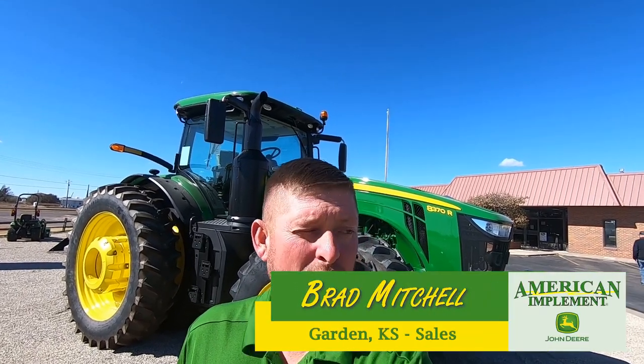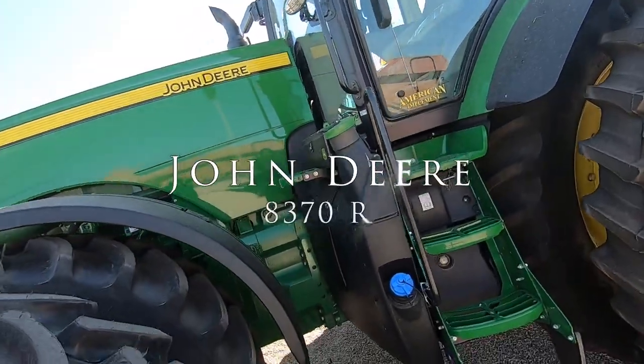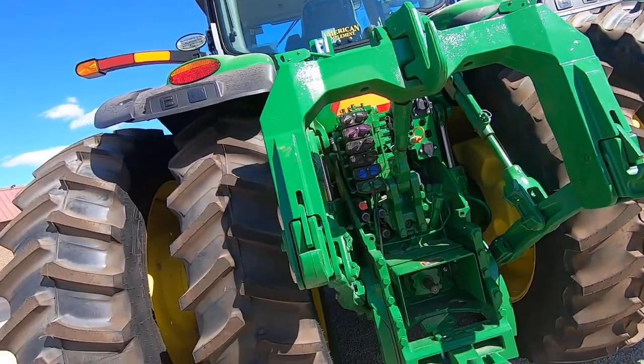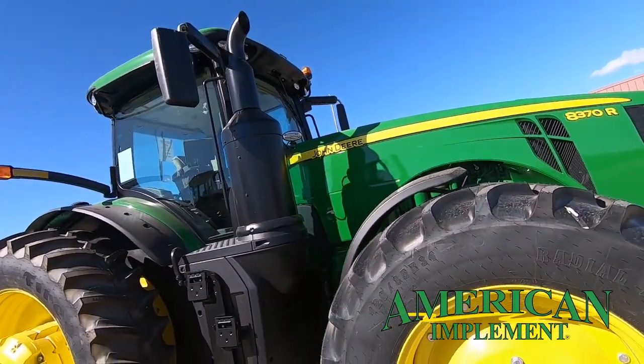We're going to do a walk around on our 2020 year model John Deere 8370 today. I'll show you a few features here. All right, we start here in our 2020 year model 8370.